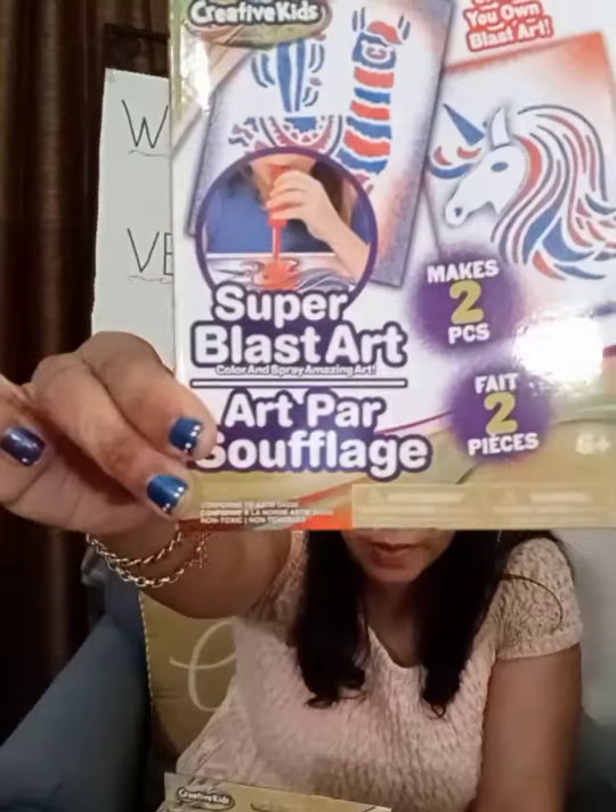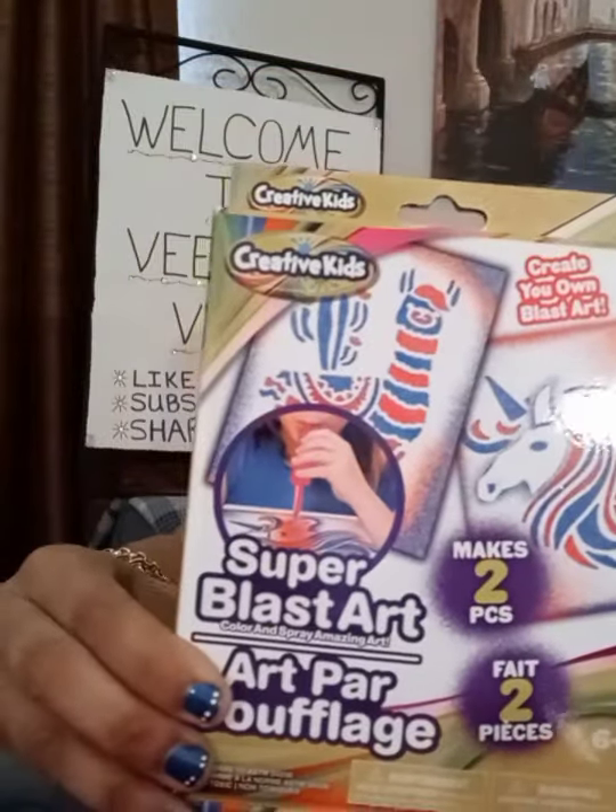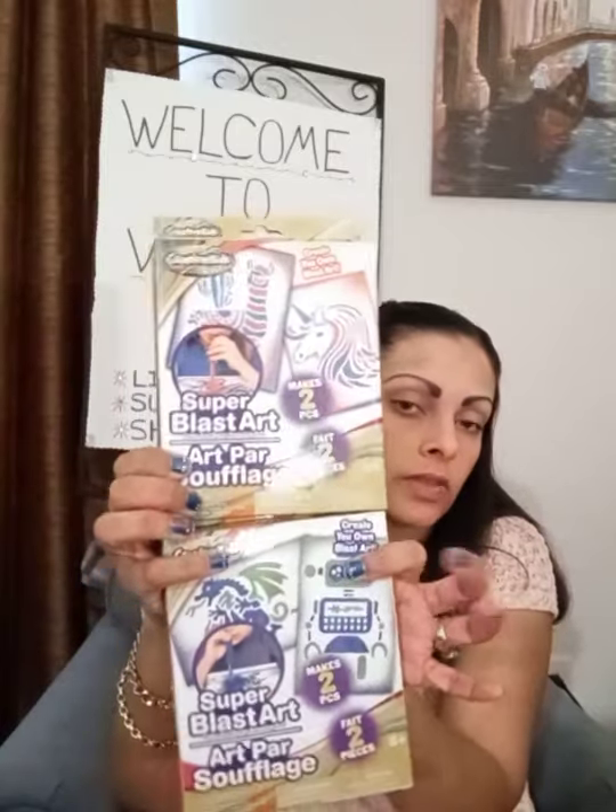This is Creative Kids — I must have thought it was Crayola because it looked kind of like it. But I thought these were really cool anyways. It's a create-your-own blast art. I found this one that's cute with a little unicorn and llama for the girls, and this one with a little robot and dinosaur for the boys. It's got these little puffer paints and a straw and you just puff the paint in there into this thin sole. I thought these were really cool.